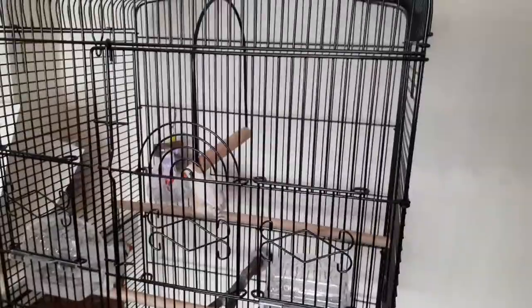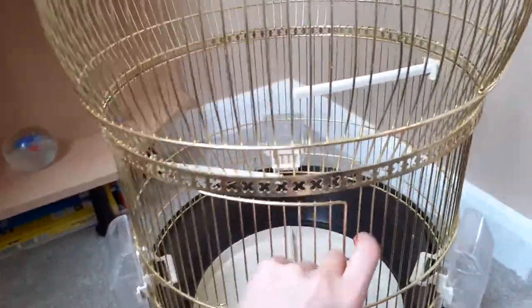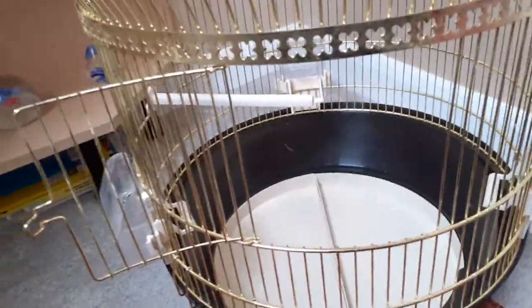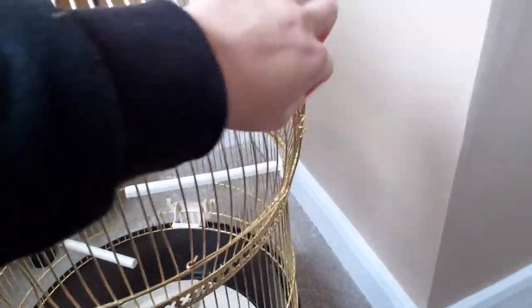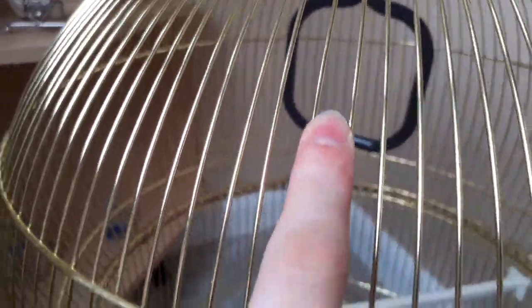That's their new cage. This is the cage they came in — I'll show you how small the door is. It was hard to get them out. There's one door here and another door there, and there was a little swing. It's not very big at all — compared to my hand it's tiny. The new one is about three or four times the size.